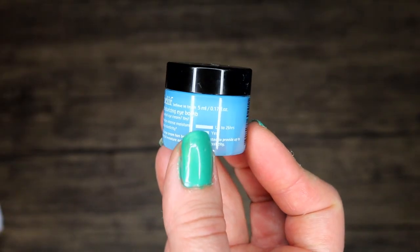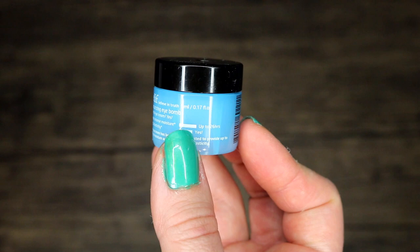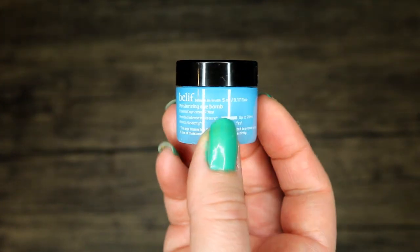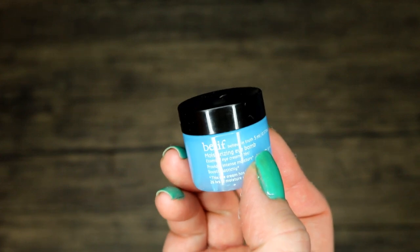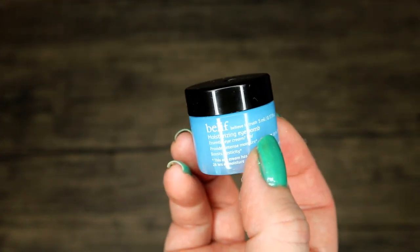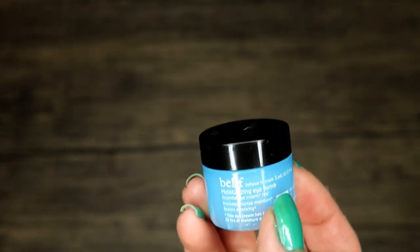This is the Belif eye cream — a little moisturizing eye balm sample. I thought this was okay, I did enjoy using it. It's not something I felt compelled to buy the full size of, maybe just because I have too many eye creams as it is. I don't have any real complaints about it. I'm going to hop over to hair care and then come back to anything I overlooked.